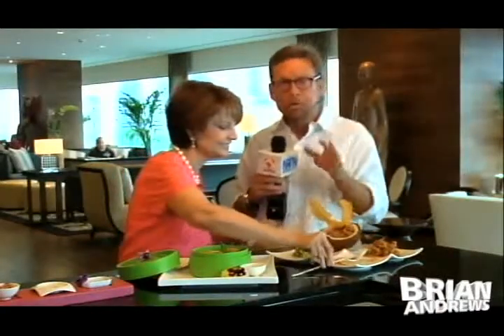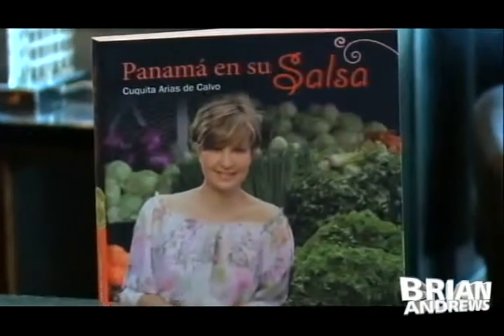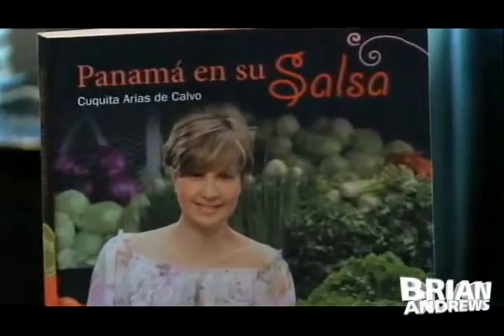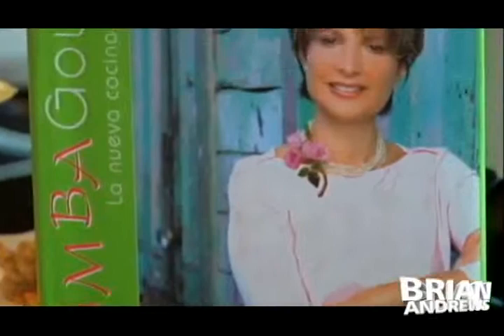Cuquita is the Martha Stewart of Panama. You are a star gourmet with your cookbooks — you have a new cookbook coming out soon, correct? I already have three cookbooks, and now I'm working on a new one called Panama Chombo Style. It's the food from the Caribbean side of Panama. And Chombo is how you would refer to the Afro influence — exactly, very strong in Panama, especially in Panamanian cuisine.